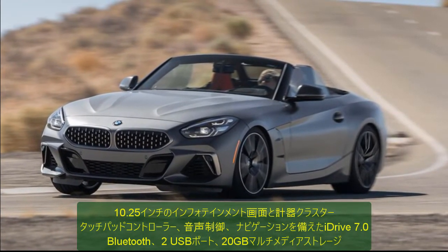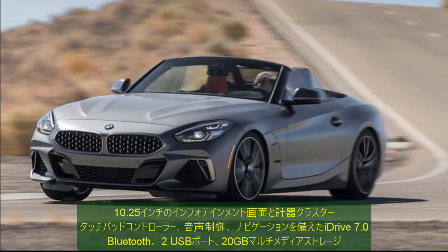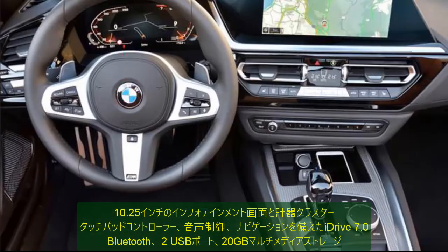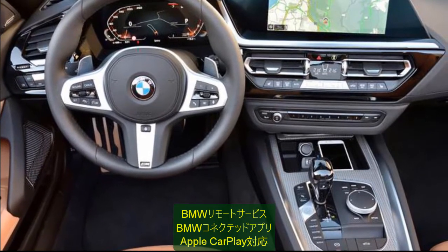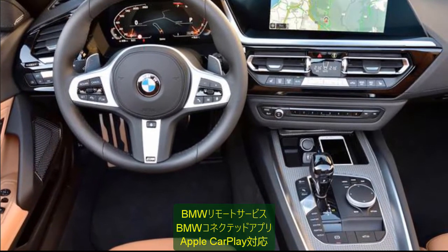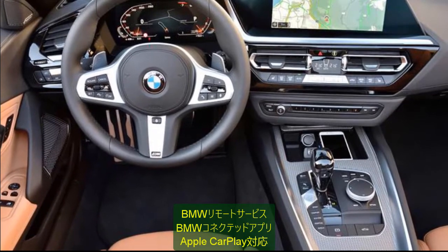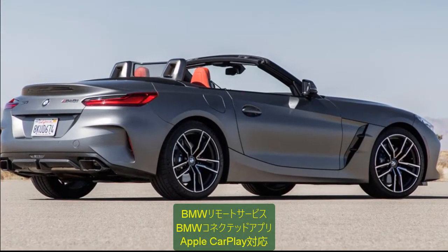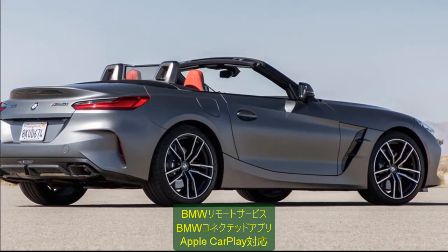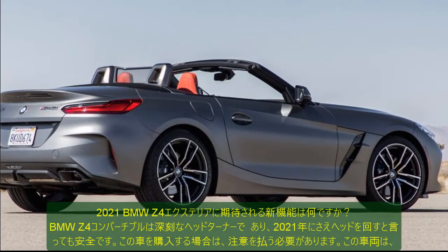People may have a hard time adjusting to the counterclockwise moving speedometer. But the infotainment is crisper and brighter in all viewing angles. Notable features in the 2021 BMW Z4: 10.25-inch infotainment screen and instrument cluster, iDrive 7.0 with touchpad controller, voice control, and navigation.